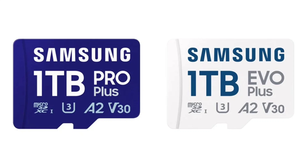For example, users can store up to 400,000 4K Ultra HD images or over 45 console games on a single 1TB card.